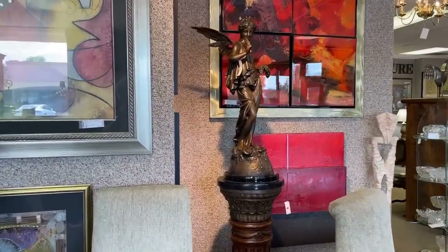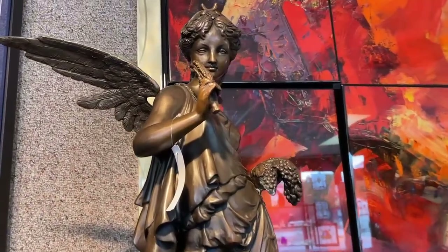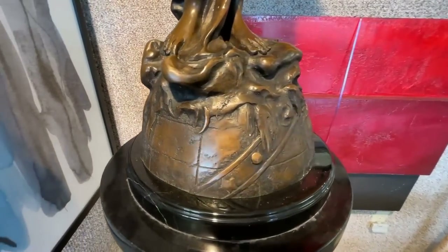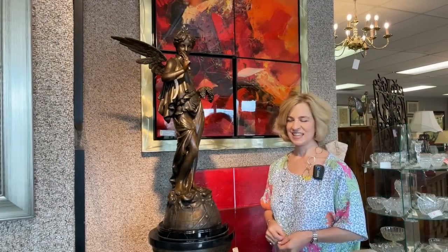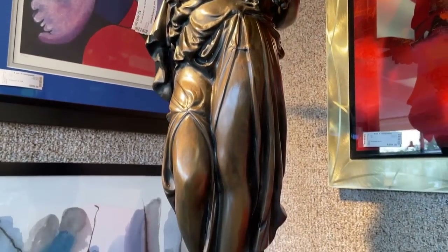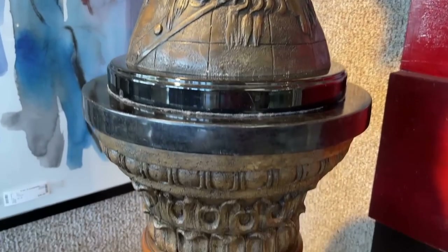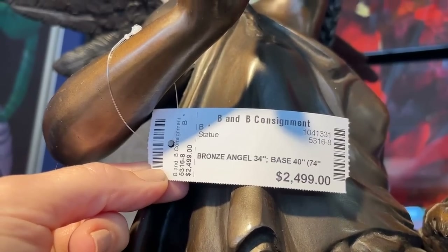Here we have a statement piece — something that would elevate your home. That's what I love about consignment shopping: you find things from all walks of life and different eras. This is a spectacular showpiece — a beautifully rendered sculpture of a Greco-Roman fairy in a rich bronze patina, offered on a black polished marble base and column stand. That would be interesting for your entryway or even office, offered at half the retail price at $2,499.